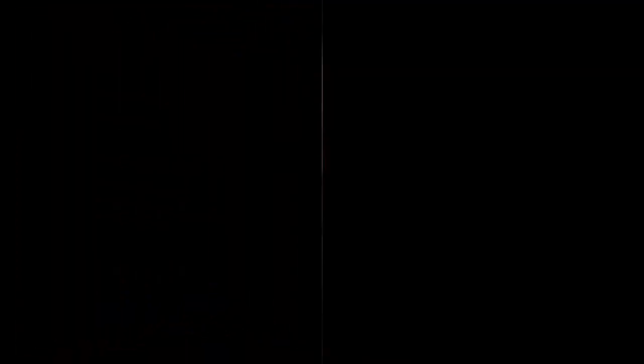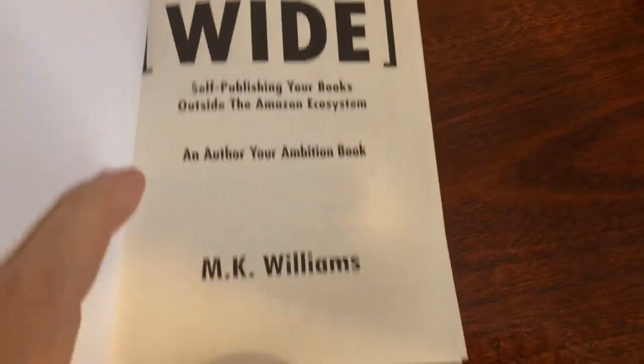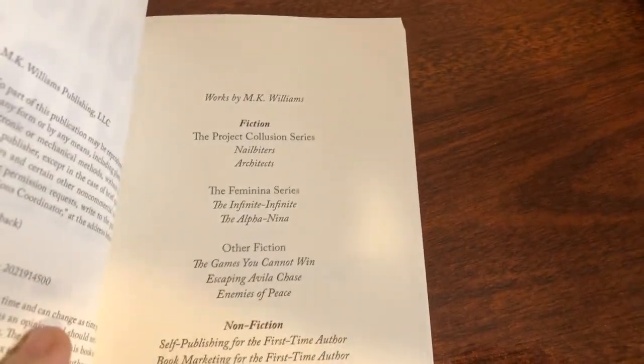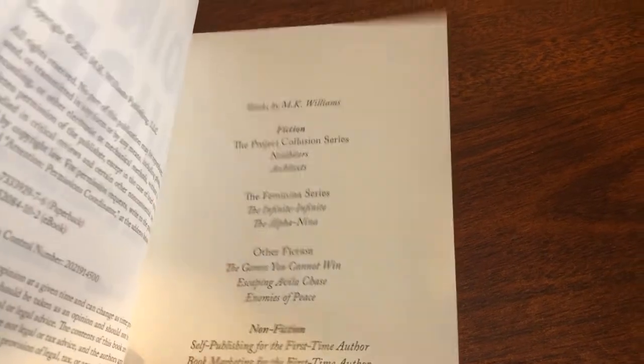Oh, it's more than I expected! All right, we'll put this away. So this is a book called 'Going Wide: Self-Publishing Your Book Outside the Amazon Ecosystem' by MK Williams. Look at that beautiful cover! She's been on the channel before — some of her books, fiction, non-fiction.